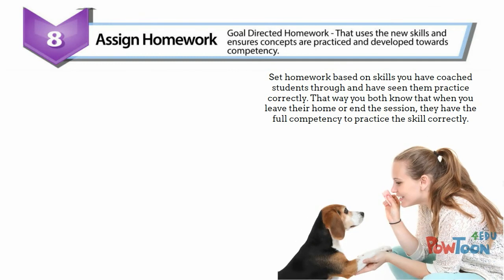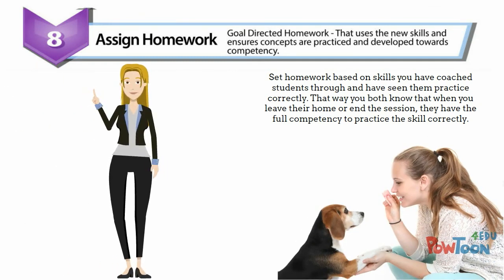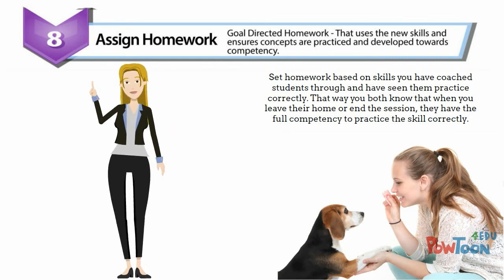Step eight: homework. Only set homework based on skills you've coached students through and have seen them practice correctly. That way, you know — and they know — that when you leave, they have the full competency to practice the skill correctly.